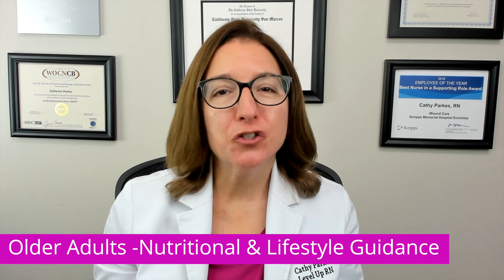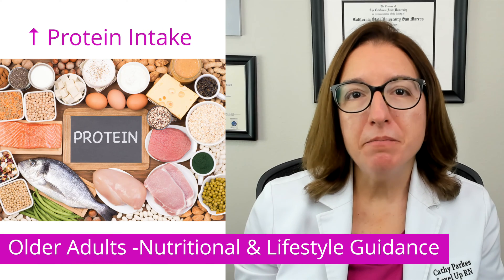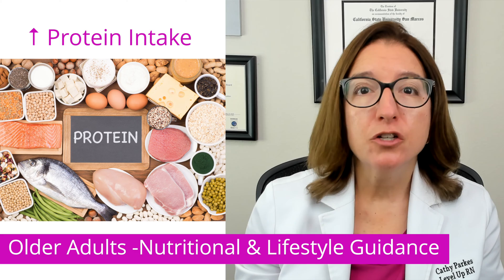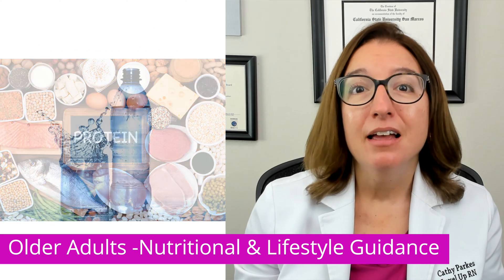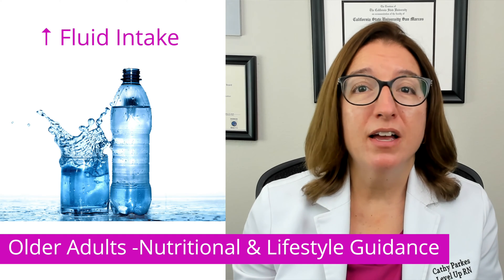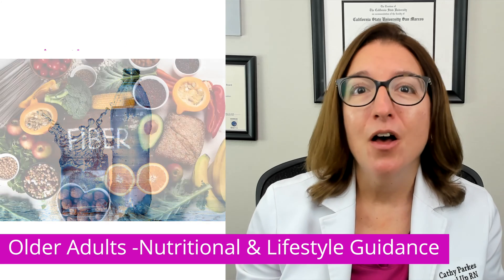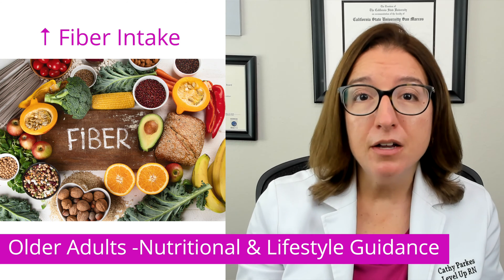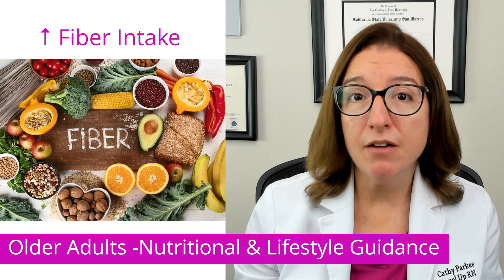Let's now touch on nutrition and lifestyle guidance for older adults. It's recommended that older adults increase their intake of protein to improve muscle mass, strength, and function. Increased fluid intake is also advised to prevent dehydration, constipation, and urinary tract infections. Older adults should also increase their intake of fiber to prevent constipation, improve their cholesterol levels, and regulate blood sugar levels.